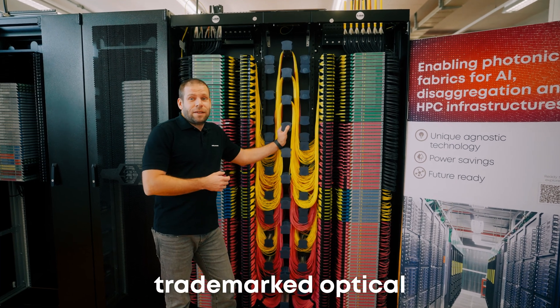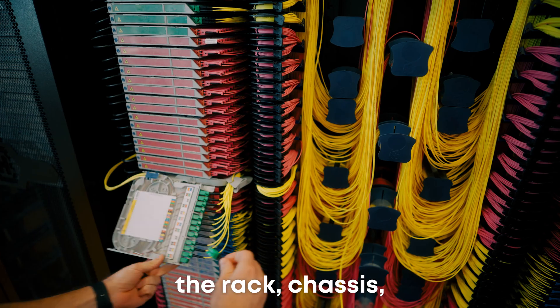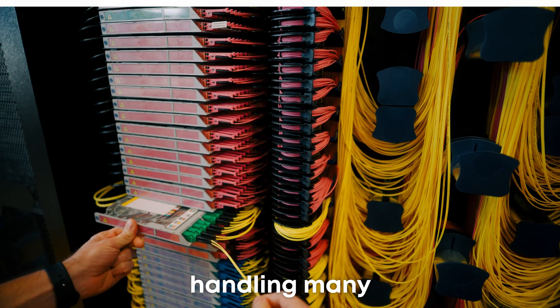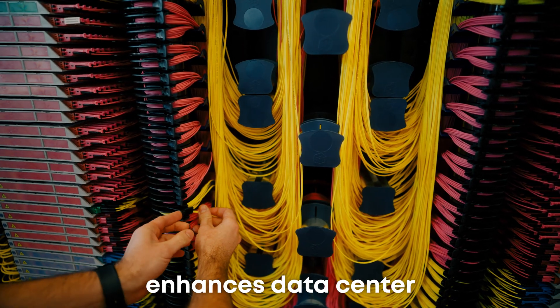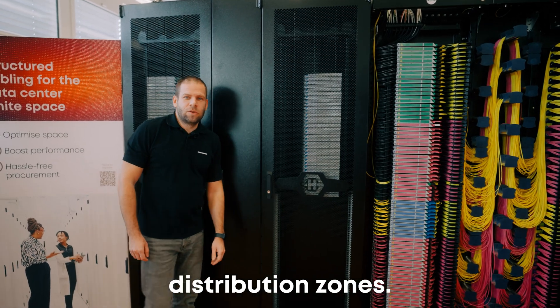Lisa is a trademarked optical distribution frame. It consists of the rack, chassis, and cassettes. It excels in cable and patch cord management, handling many cables and connections efficiently. Lisa enhances data center efficiency, especially in the meet-me room and distribution zones.